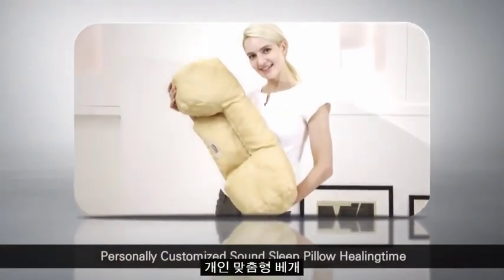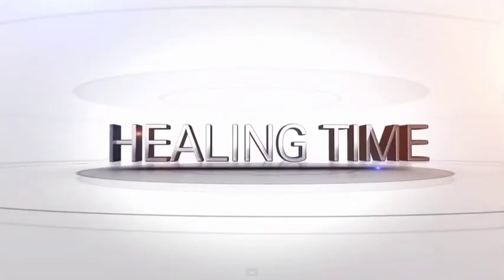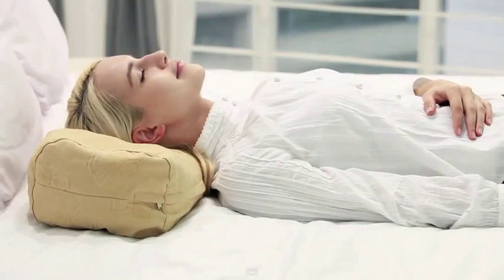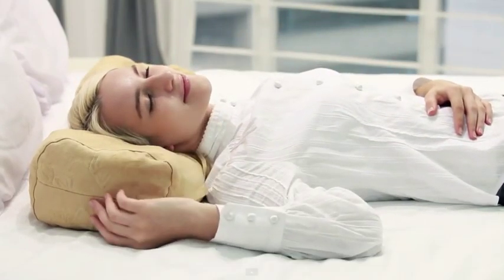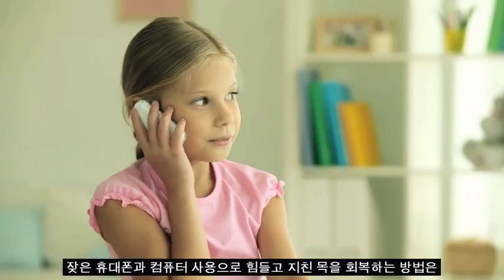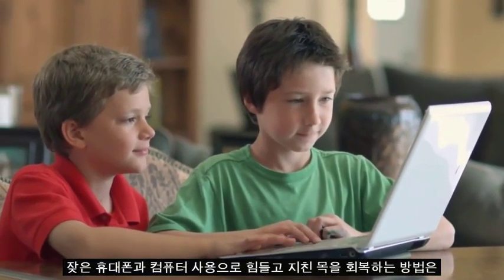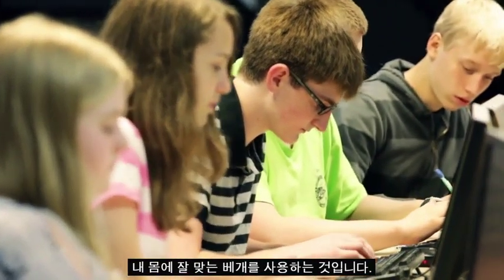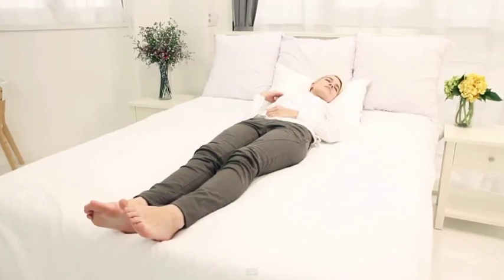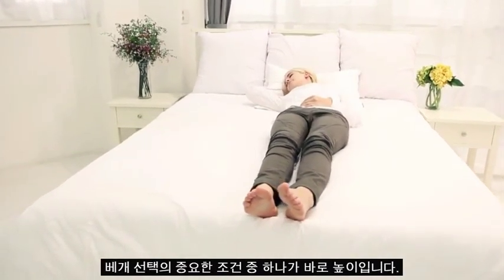Personally customized sound sleep pillow — healing time. A pillow plays a great role in giving one a sound sleep. To relax your exhausted neck from frequent use of mobile phones and computers, the best way is to use the most perfectly fitted pillow to your body. When choosing a pillow, one of the most important conditions is height.